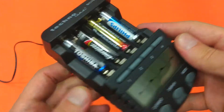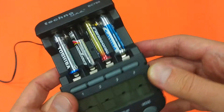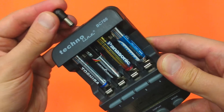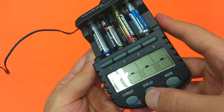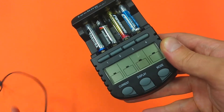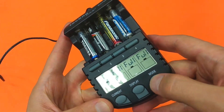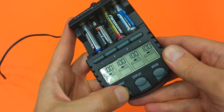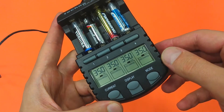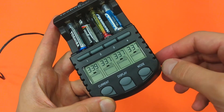My second test will be with Toshiba High Power Alkaline, Energizer, Panasonic Pro Power, and Philips Ultra Alkaline. Let's power up the device and see the battery voltage — all quite similar. Powering off and on again, selecting discharge mode with a discharge current of 350 milliamps. The process has started.